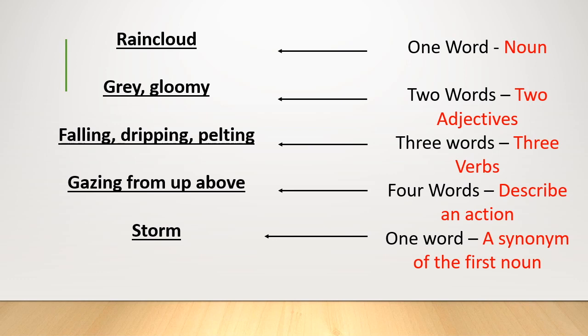It's quite effective, isn't it? Just a few word choices, no extended writing needed, and you've already got an effective poem written. But how do you go about starting your own?